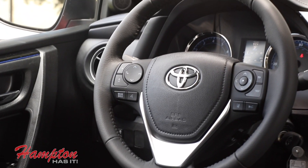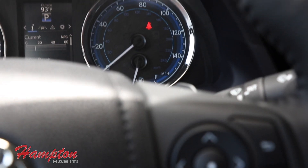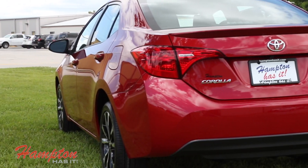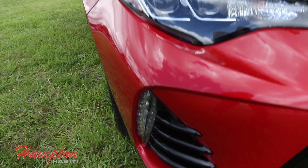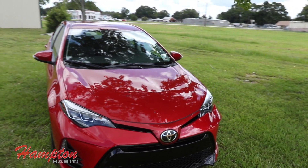Overall wrap-up thoughts on the 2017 Toyota Corolla from Hampton Toyota: I had a really good time. Everything is just right at your fingertips. It doesn't feel over-complicated like some cars can, but it also doesn't feel underwhelming in any way. I'm really impressed — it kind of just hits the mark. 2017 Toyota Corolla — go check one out now at Hampton Toyota.